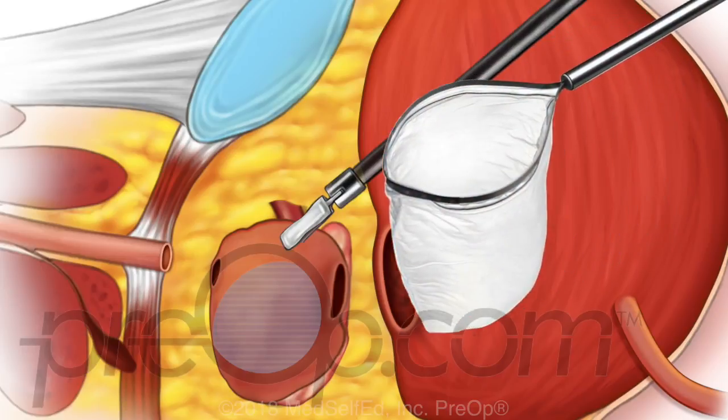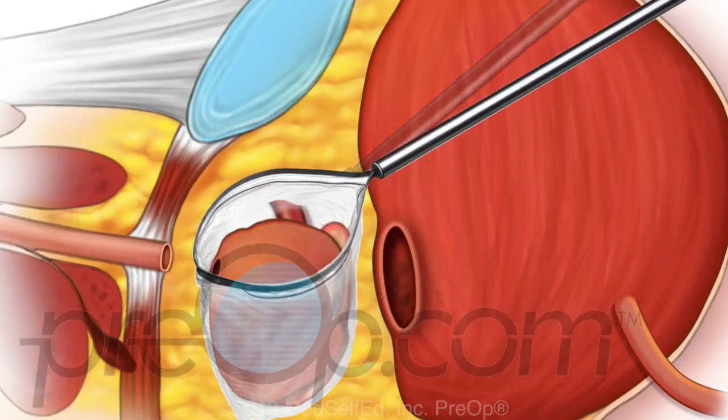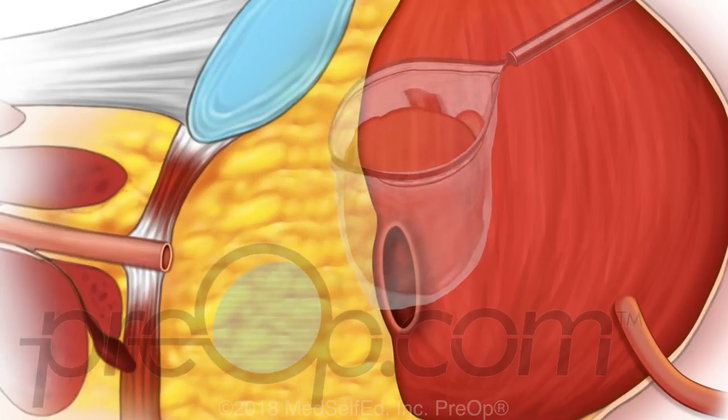The prostate is carefully placed in a bag and removed through a small incision. This way no cancer cells are spread.